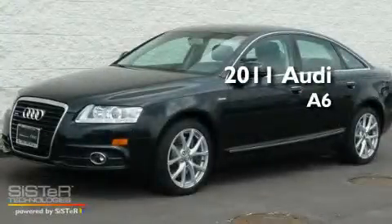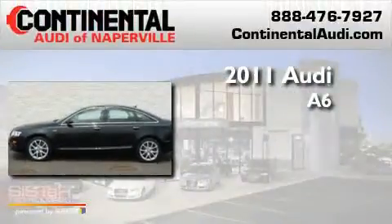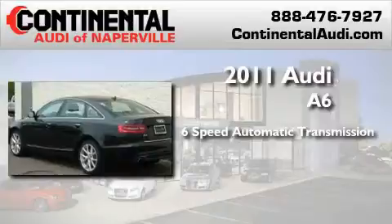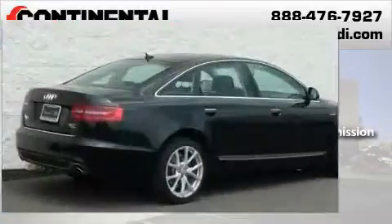This is a certified pre-owned 2011 Audi A6. This four-door sedan has a six-speed automatic transmission, a 3.0-liter V6, and the added safety and control of all-wheel drive.